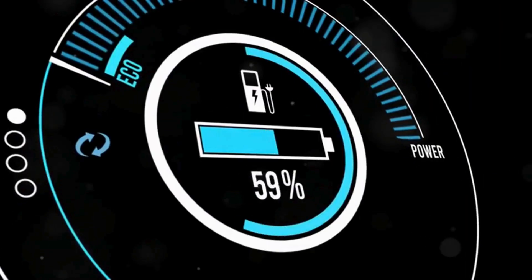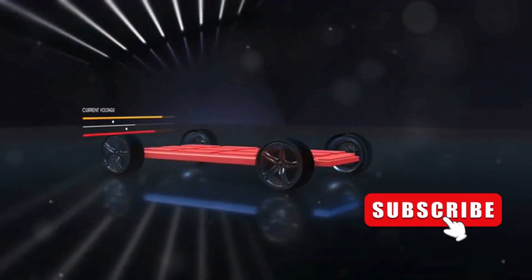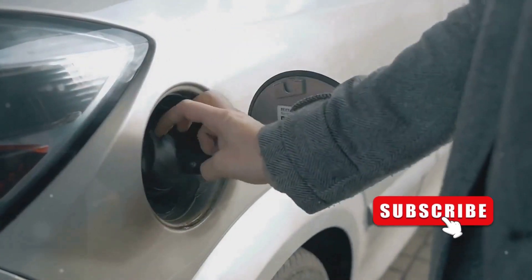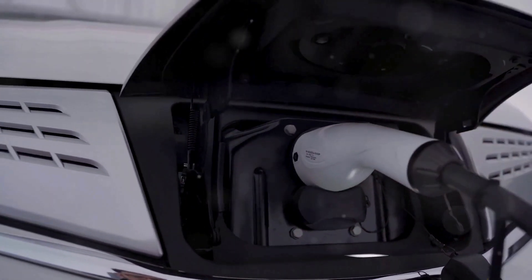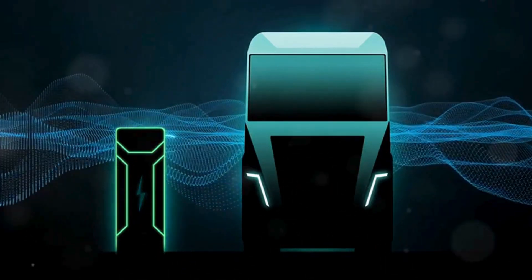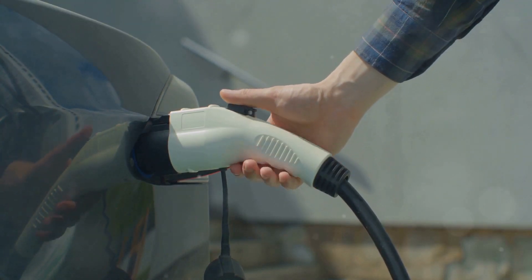Overcharging can be a significant issue for EV batteries. Lithium-ion batteries have a limited lifespan and overcharging stresses the cells. Most EVs have systems to prevent overcharging, but malfunctions can occur. Using third-party chargers or modifying the system increases the risk. Follow the manufacturer's charging recommendations and avoid leaving it plugged in too long. Proper charging habits can extend your battery's life and safety.